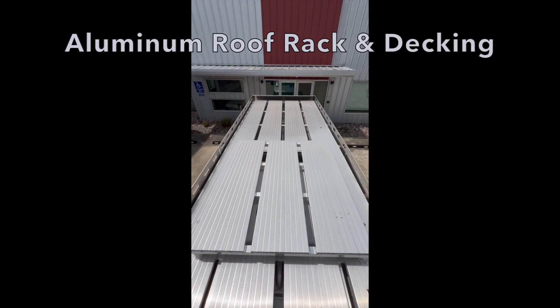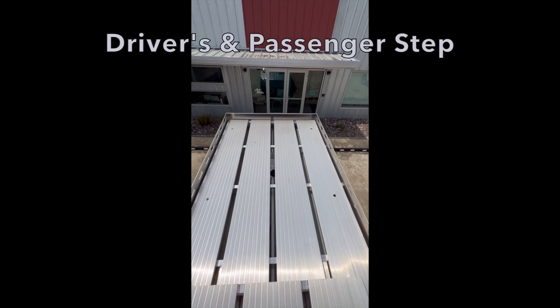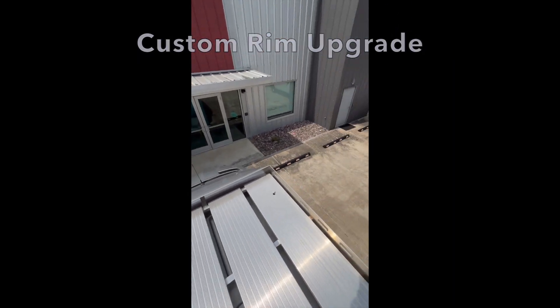The exterior features include an aluminum roof rack with decking, a ladder for roof access, a driver's and passenger step, and a custom rim upgrade.